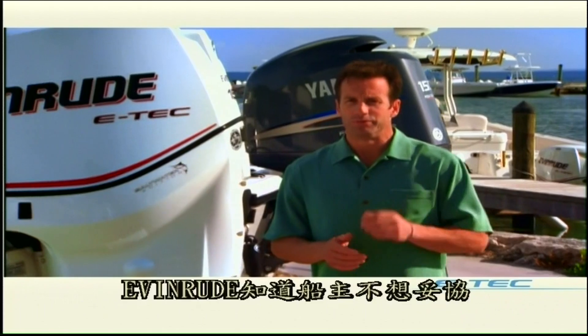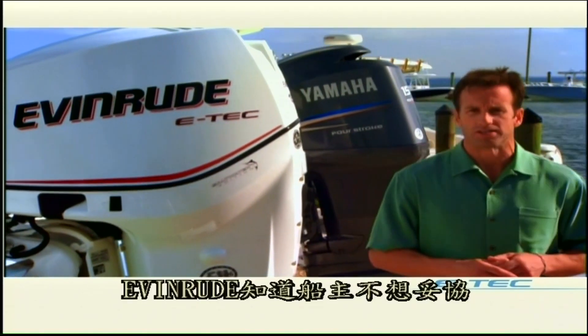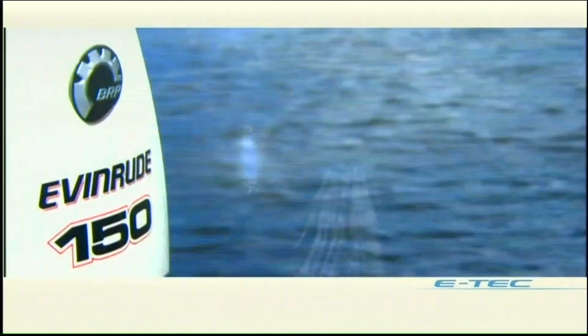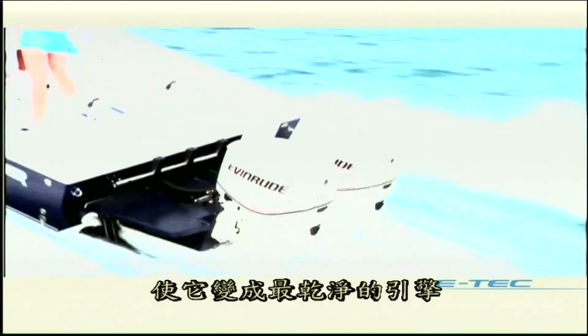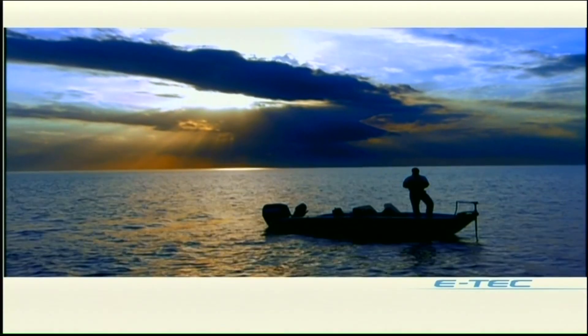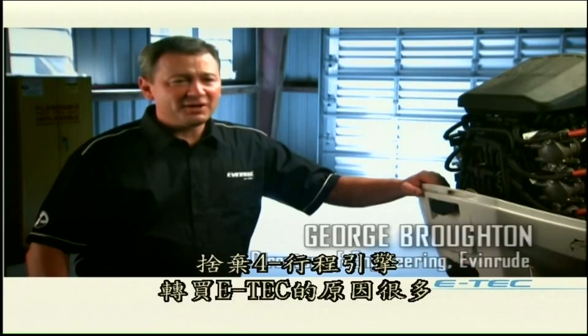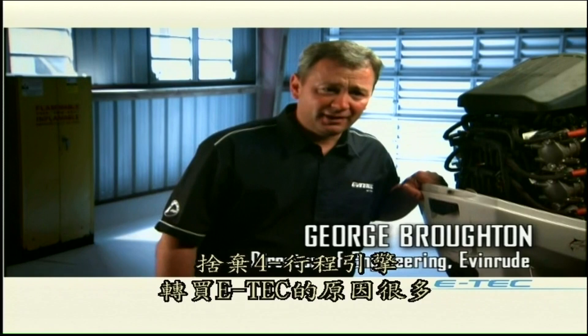Evinrude knew that boaters didn't want to compromise — they wanted the power and low maintenance that two-strokes had always delivered. So Evinrude reinvented the outboard. They made it the cleanest engine on the water and kept all the two-stroke muscle that boaters love. There must be a dozen reasons to buy an E-TEC over a four-stroke.